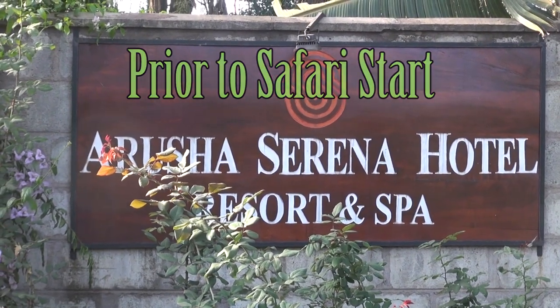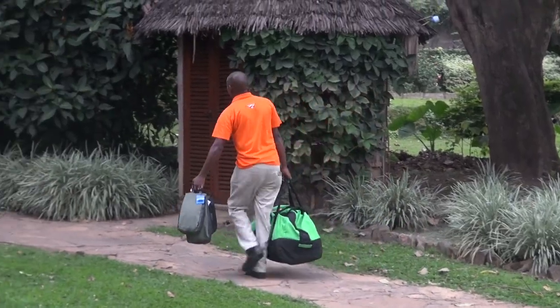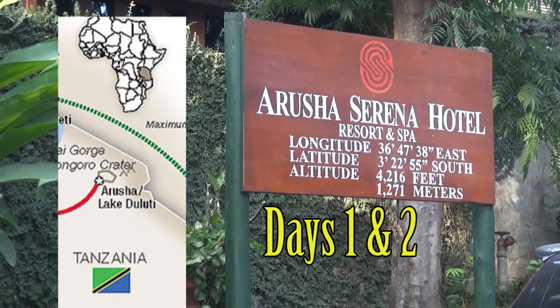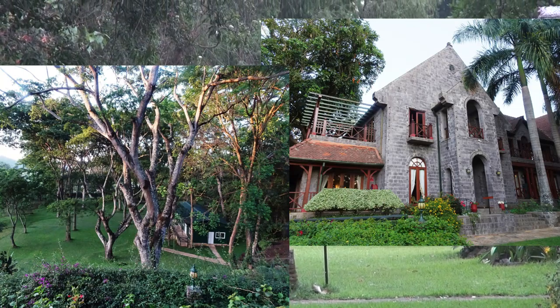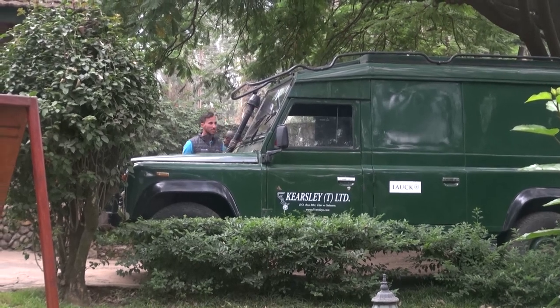We are staying at the Arusha Serena Hotel Resort and Spa. The Arusha Hotel is still civilization in the third largest city in Tanzania. One comes to this hotel either prior to the start of a safari to recover from the long flights, or after the safari to recover from the long days.